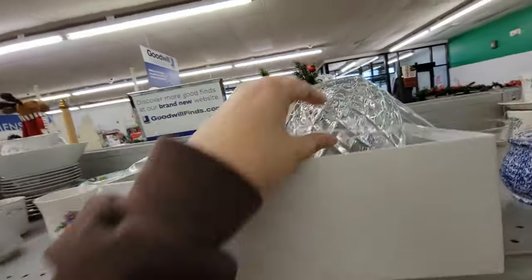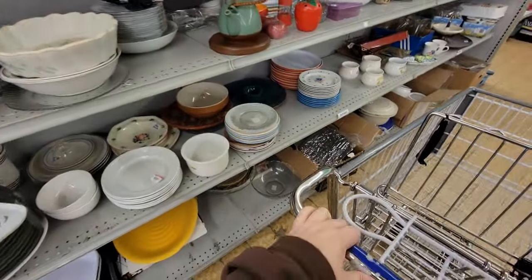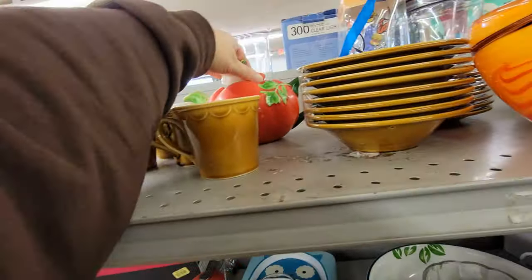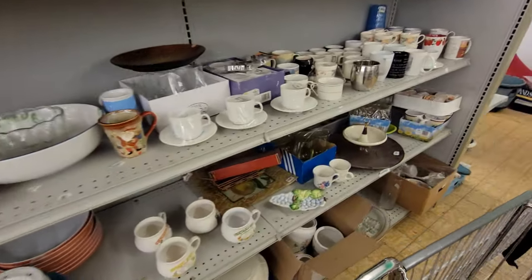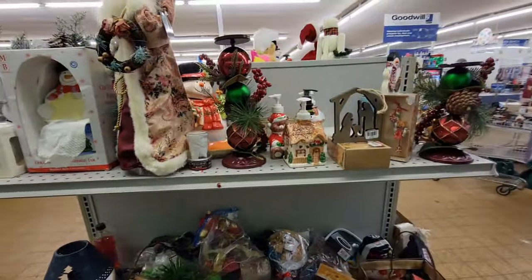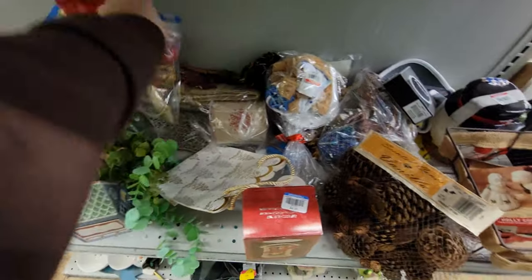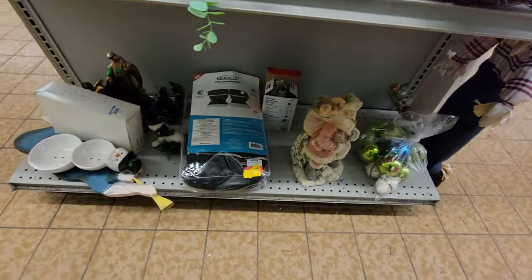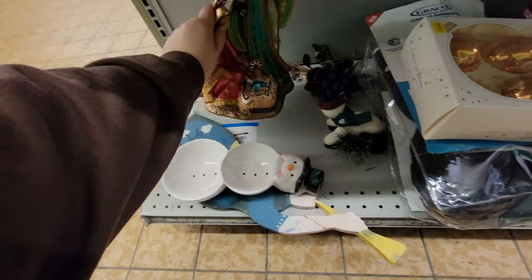This is a nice crystal set. Another little Christmas end cap here with some more bags, some ornaments. There's a very pretty one — six dollars.